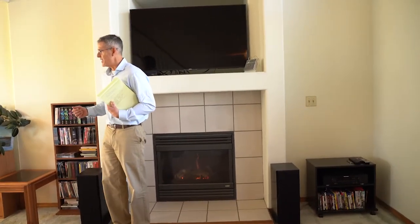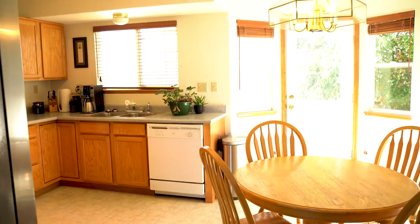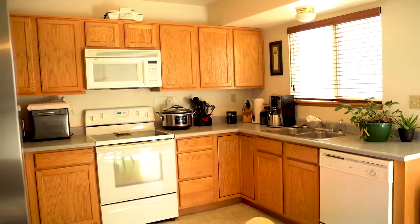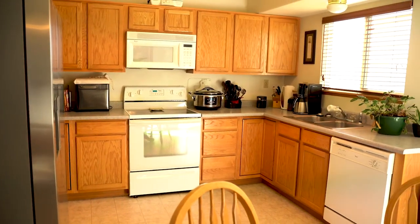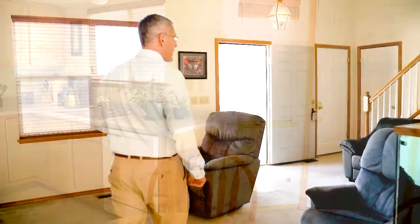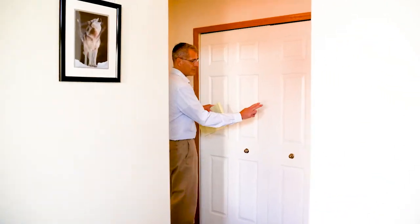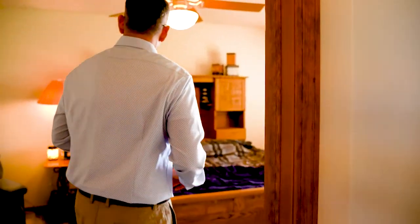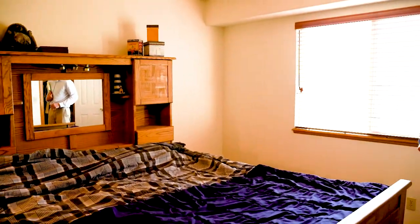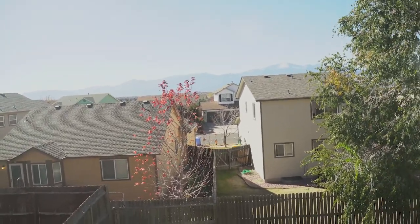Heading toward the kitchen, there's a dining area with an eat-in space featuring a bay window. The primary kitchen area has oak cabinets, a lazy Susan in the corner, a glass-top stove, microwave, dishwasher, and a newer stainless refrigerator. Back this way there are laundry hookups in a closet — washer and dryer included — sized perfectly for the two units. The master bedroom is a good size, currently with a king-size bed, and has a really nice view of Pikes Peak and the front range.